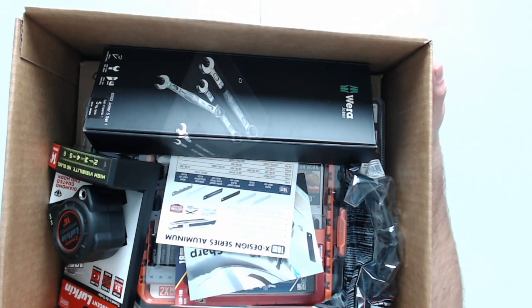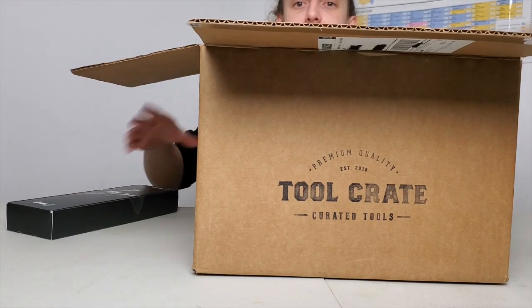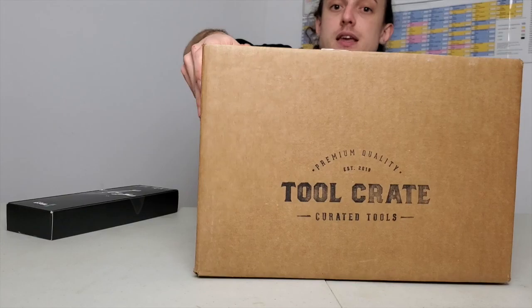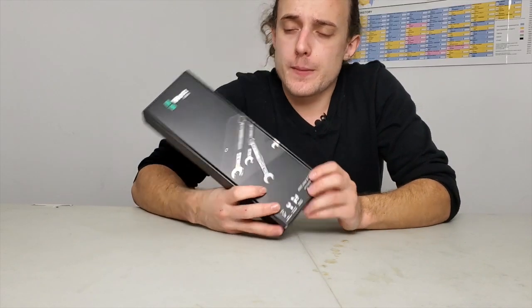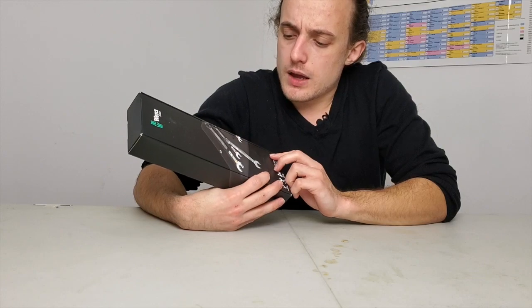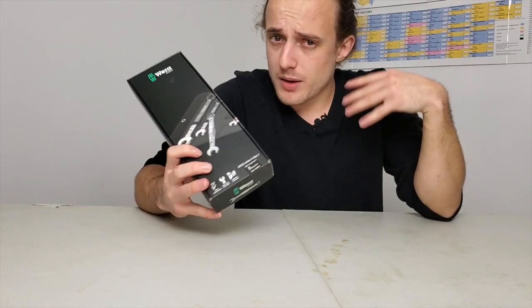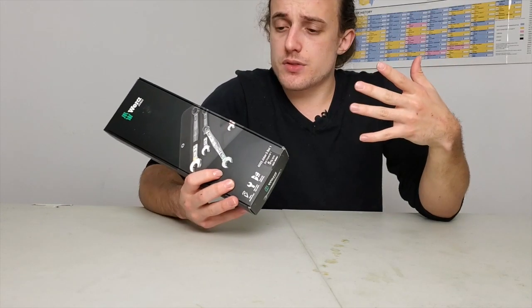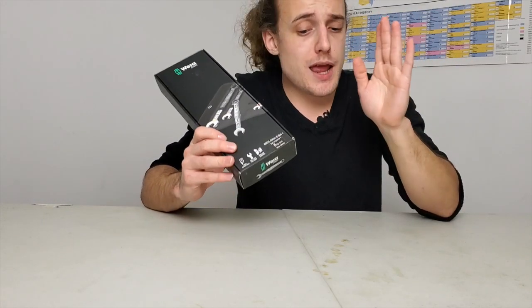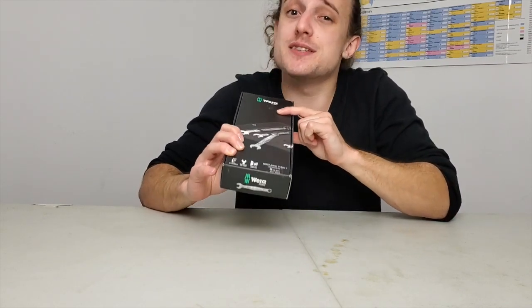We're going to begin right here and take out the Wera Joker set. Wera is a company that makes very high-end wrenches, ratchets, Allen keys, screwdrivers, and various other things. It's an incredible company with incredible value. I've followed them for a long time and I've had my eye on the Jokers specifically for a long time.